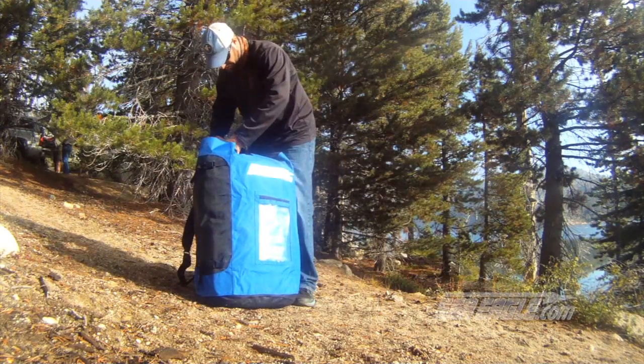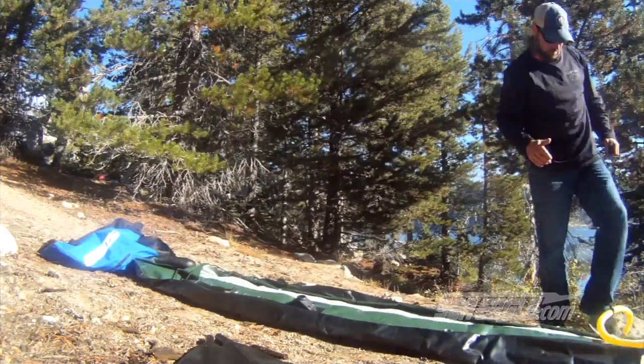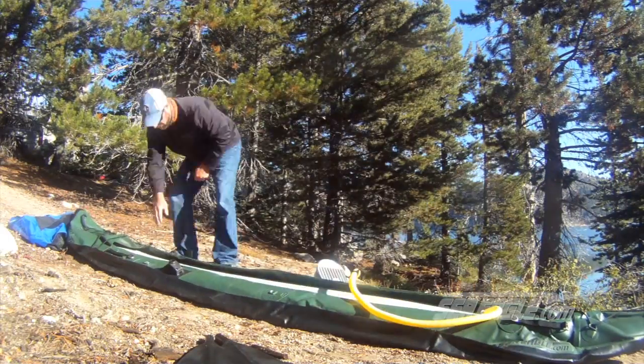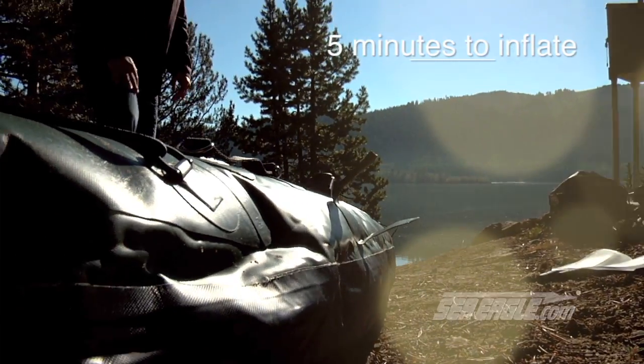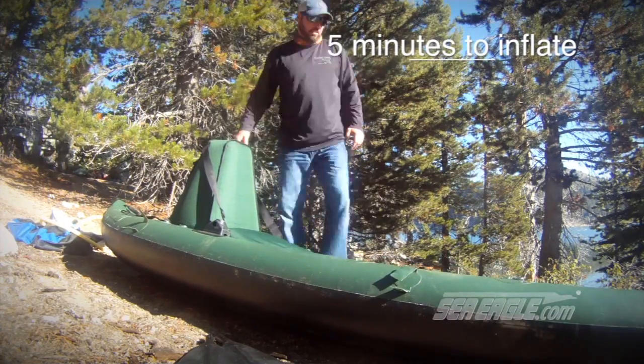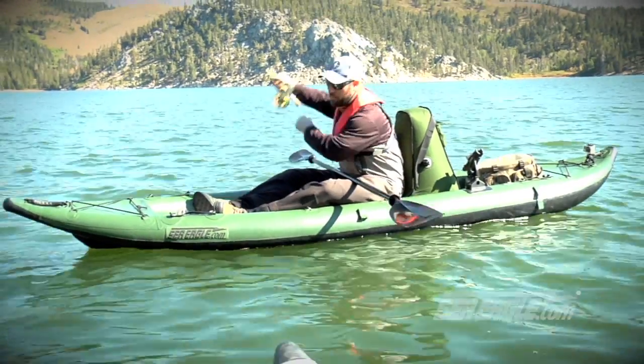When I want access to some of the most remote fishing, I need something that is packable, tough, and easy to set up. When I get to where I'm going, it's only minutes and I'm ready to fish.